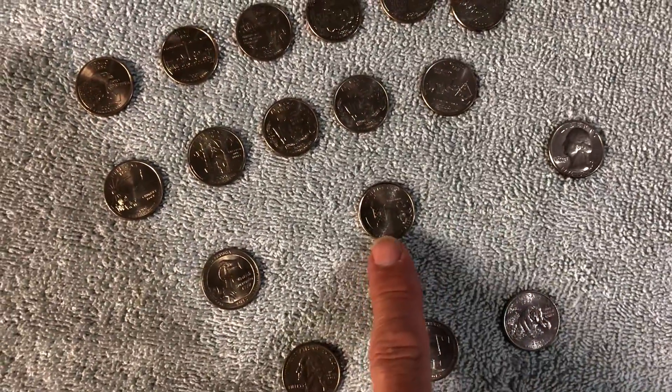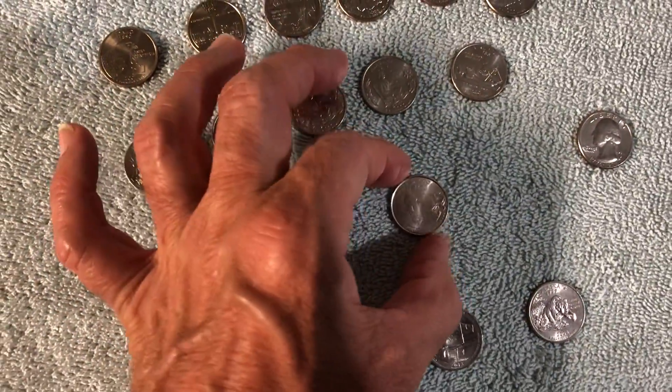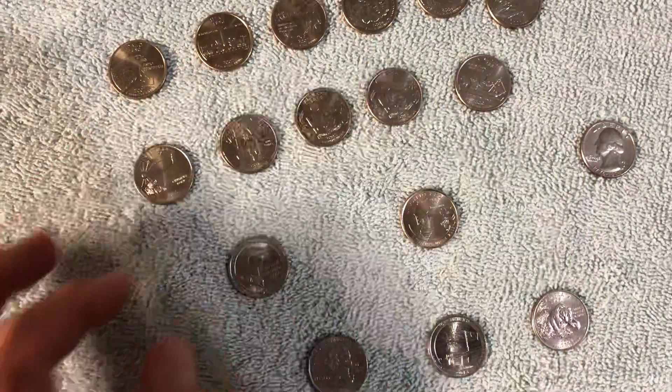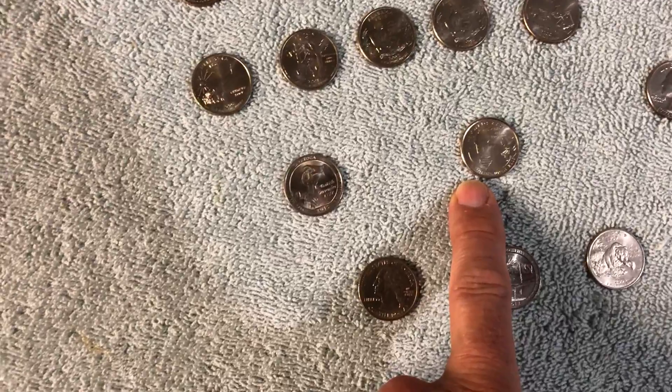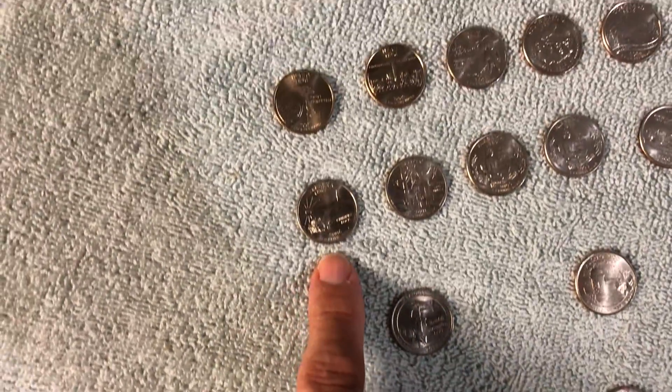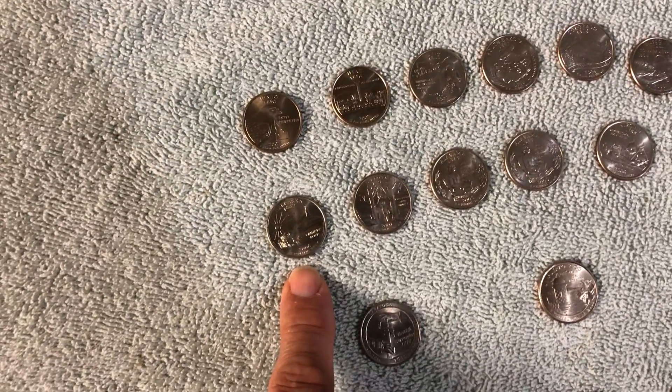Nice bicentennial. And this Guam territorial quarter, 2009 — you never find them that nice. I found this in a roll of quarters. It's beautiful. And just some really, really nice state quarters.